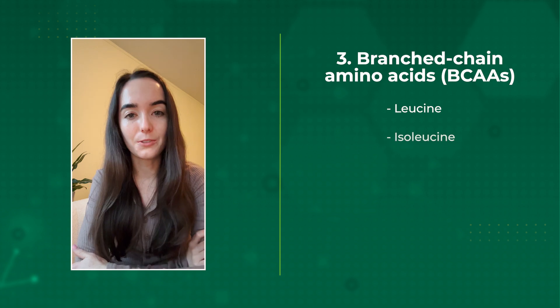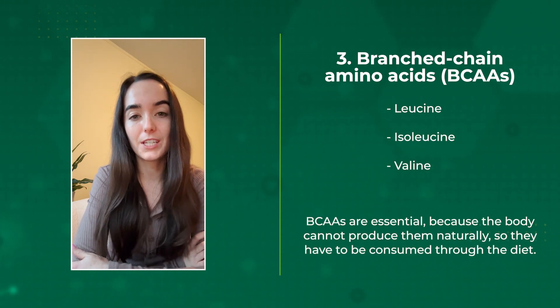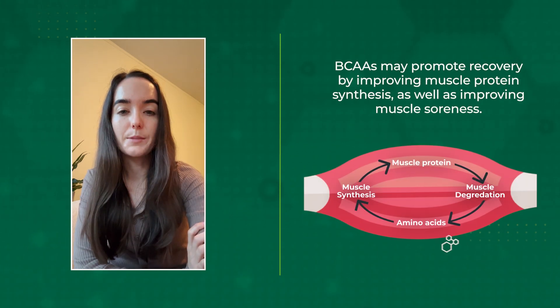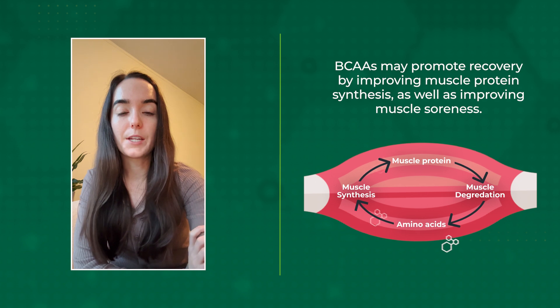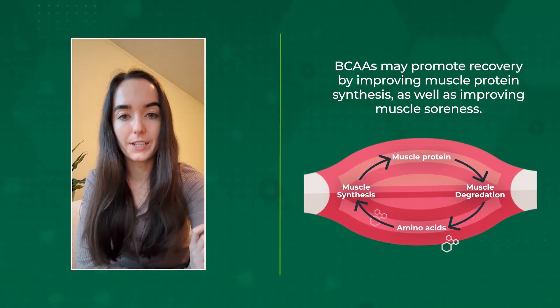The last supplement is branched-chain amino acids. These include leucine, isoleucine, and valine. They're essential because the body cannot produce them naturally and you have to consume them through the diet. Branched-chain amino acids may promote recovery by improving muscle protein synthesis as well as improving muscle soreness.